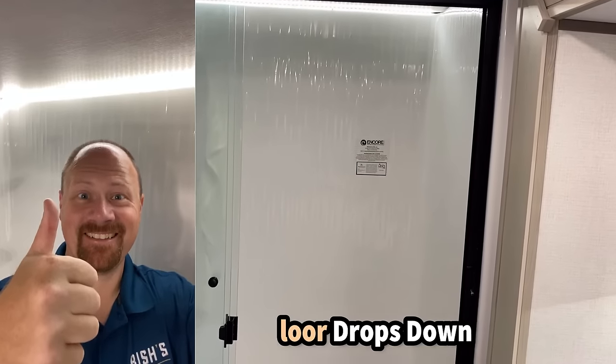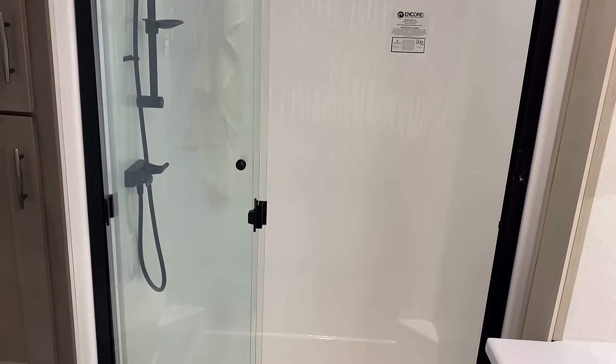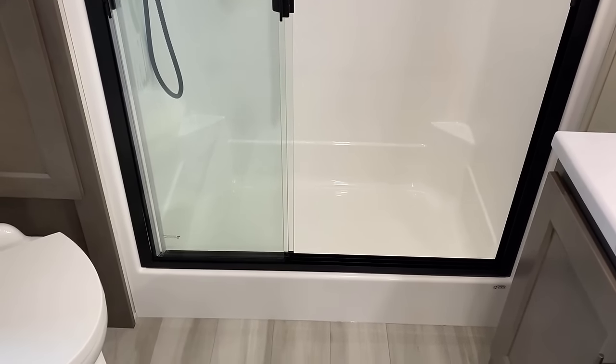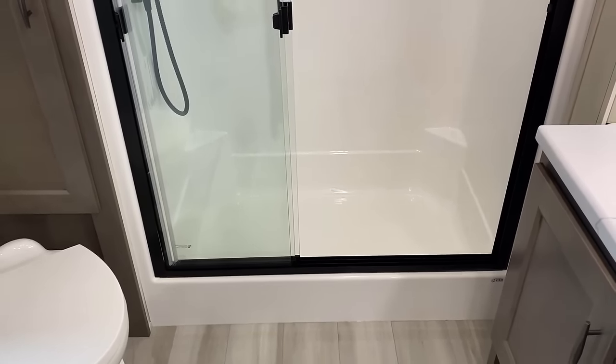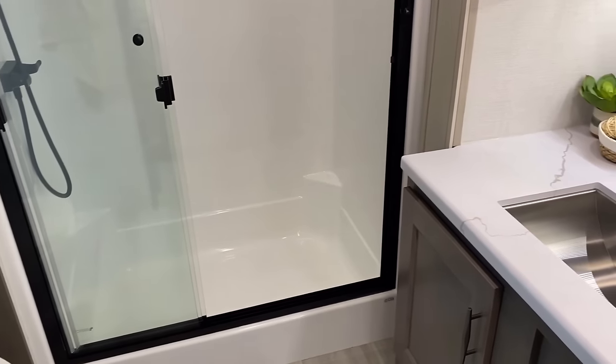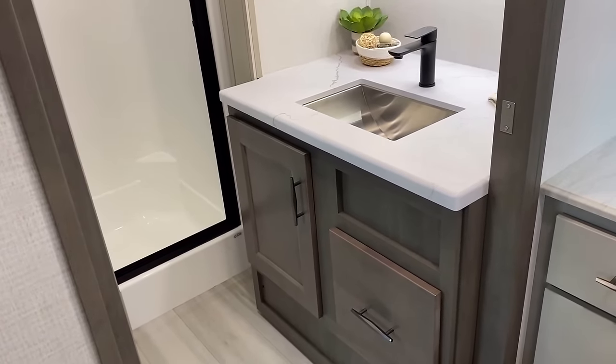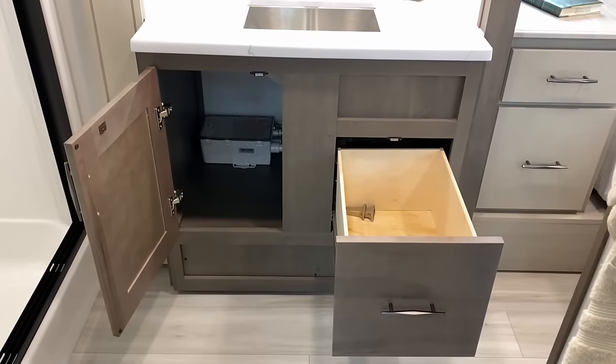Some really good headroom in that shower, and I love how they put accent lighting at the top of the shower so if you're taking a shower at night, you're good. Notice they didn't put a skylight in. When I stood in the shower, the ceiling magically got taller — they actually recessed the shower floor plan into the floor. Alliance is doing some of that in their Paradigm and Valor series as well.